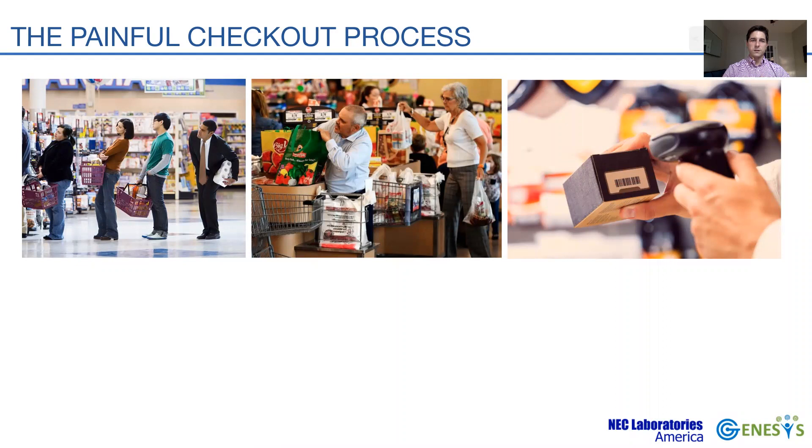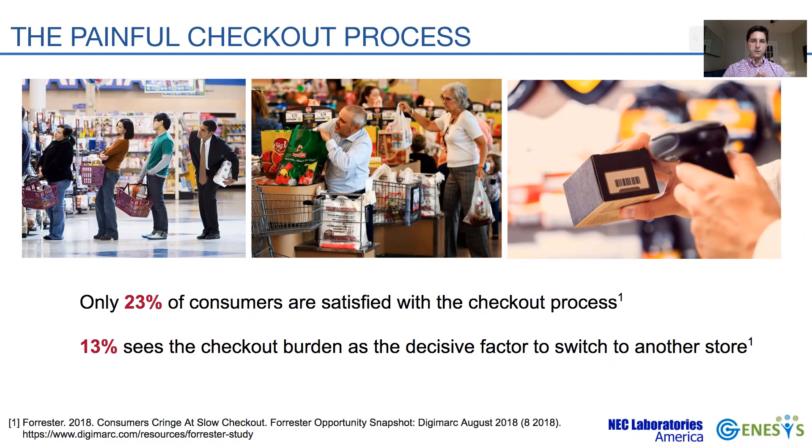Our work is driven by the fact that the current checkout process has become a major pain point for customers, and is far from providing an ideal or even desirable checkout experience. Studies have reported that one out of every four customers is not satisfied with the process, or even worse, around 13% of total customers switch stores based on this factor alone. This bad experience doesn't only impact customers — it also impacts retail companies, since customer dissatisfaction at checkout translates to revenue losses, as studies have shown.